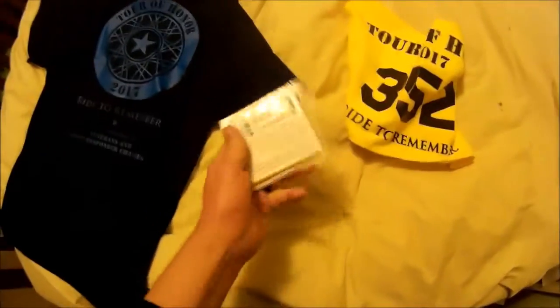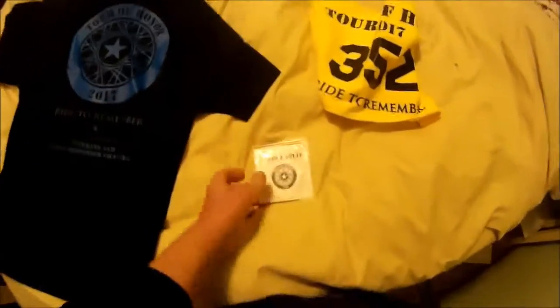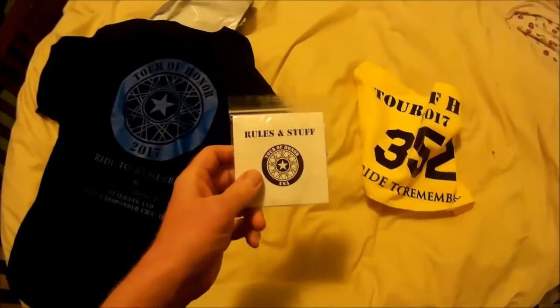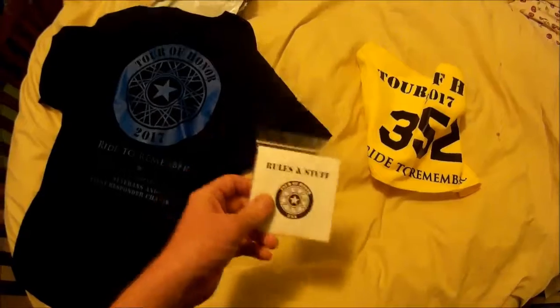So that's what's in there. I'm going to get familiar with the rules and stuff and get ready. I still have a few things to do to the bike as well as get a GPS, so more prep to be had.